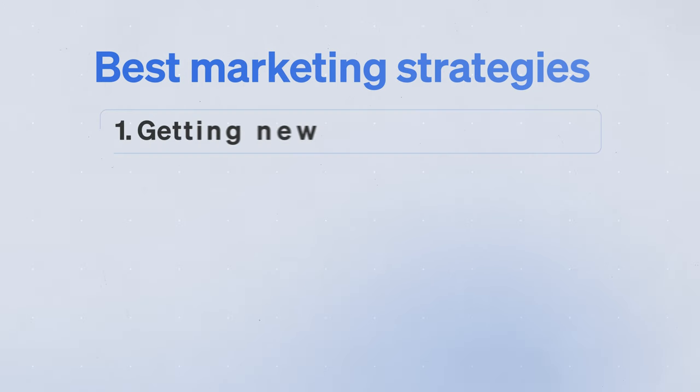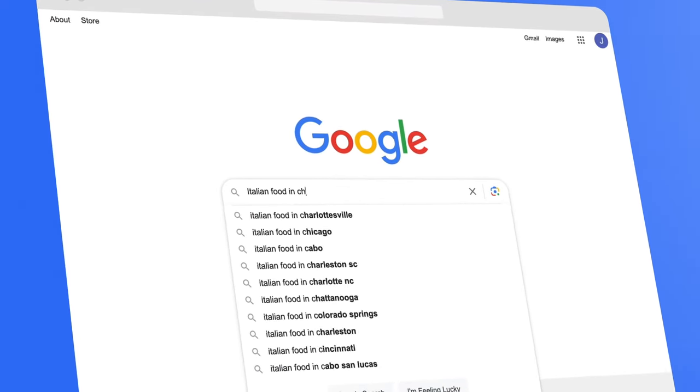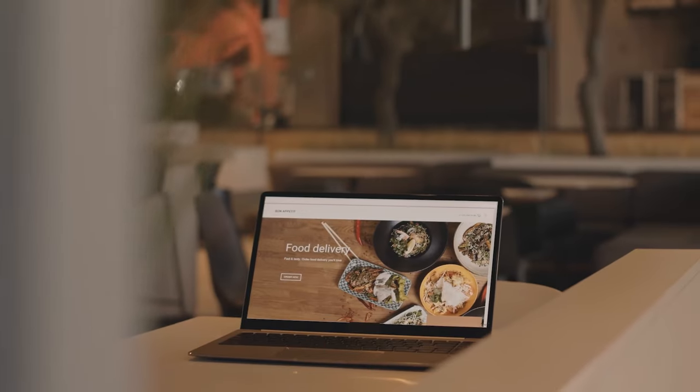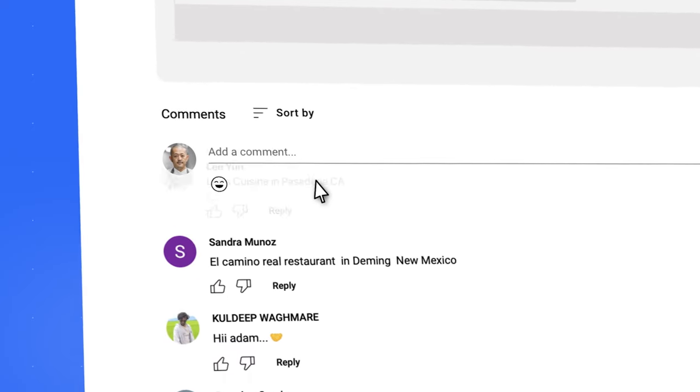In the first part of this video, we covered how the best restaurant marketing strategy for getting new customers is optimizing your website to show up at the top of Google — Google SEO. It works even better than social media because on Google, when people are searching for specific types of food that you offer, they're already ready to buy. They already really want that dish and don't need to be convinced. If you want me to take a look at your restaurant online and give you specific pointers about your website, online presence, and SEO, just comment your restaurant name and city below — I'll get back to you within 24 hours.